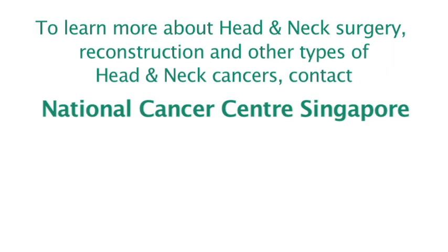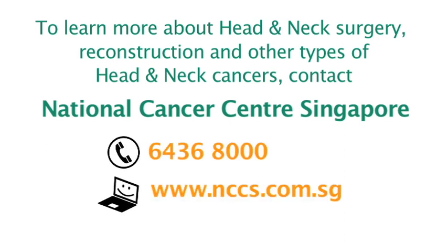To learn about head and neck surgery and reconstruction and other types of head and neck cancers, you can contact the National Cancer Centre Singapore at 6436 8000 or visit our website at www.nccs.com.sg.